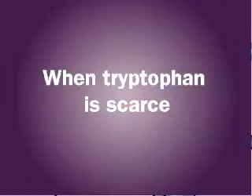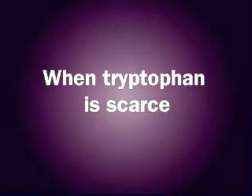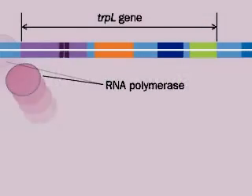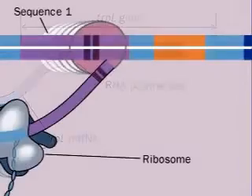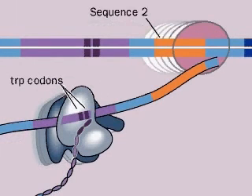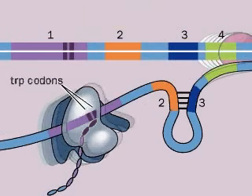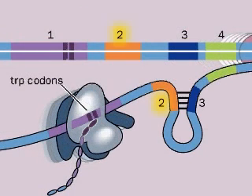Suppose tryptophan is scarce, and there are few charged trp-tRNAs available. When the ribosome reaches the tryptophan codons on the newly transcribed mRNA, it pauses, waiting for a trp-tRNA, but it is not yet covering sequence number 2. RNA polymerase continues to transcribe mRNA, and sequence 2 can now pair with complementary bases in sequence 3.